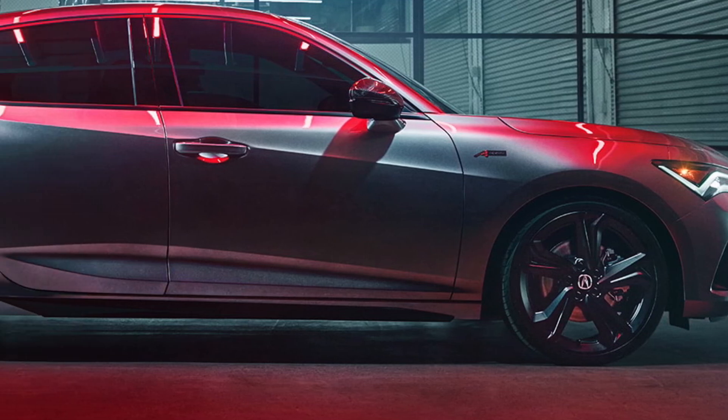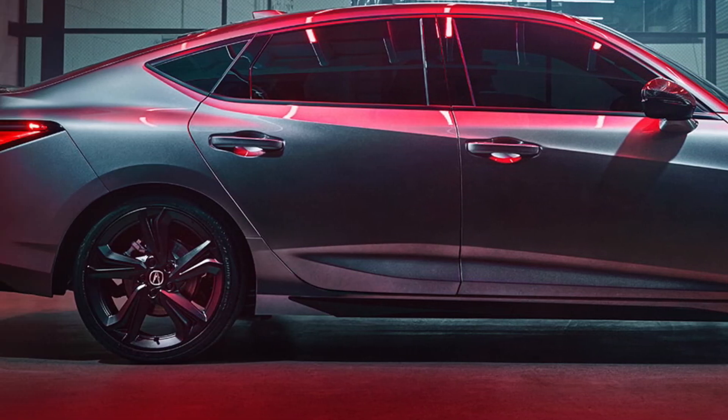In my earlier video, I showed you the exterior of the Acura Integra 2023, and in another video, I discussed the safety technology of the new Acura Integra 2023.